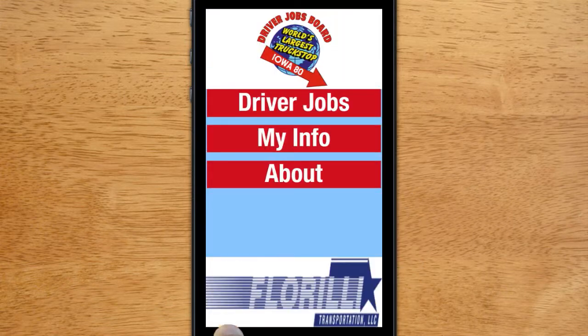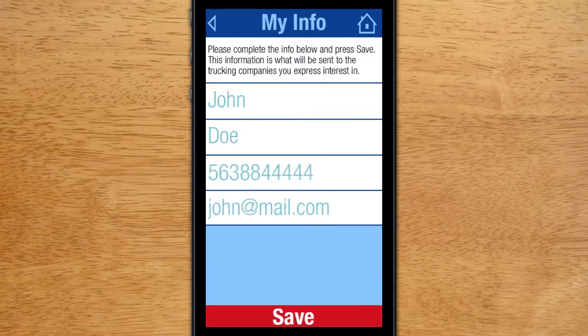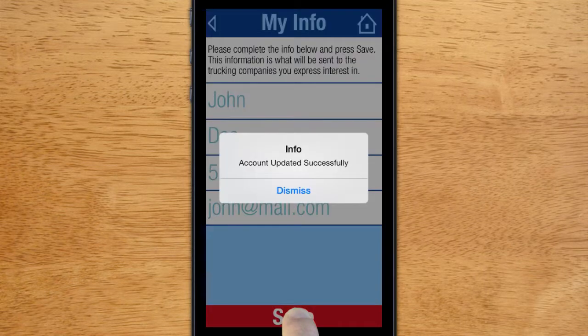When you first open up the app, the first step is to fill out the My Info portion of the app. This is the information that will be sent to the truck companies for the jobs that you are interested in. Fill out the information and click Save.